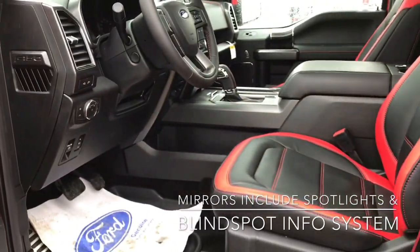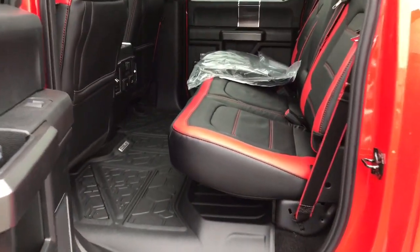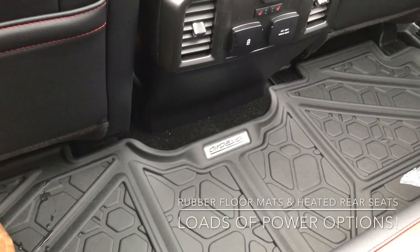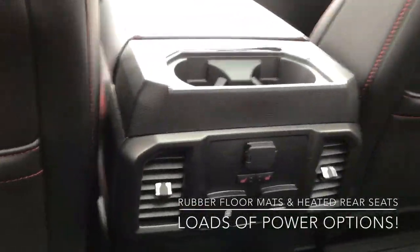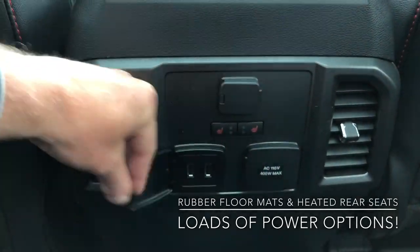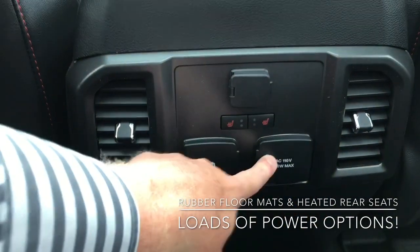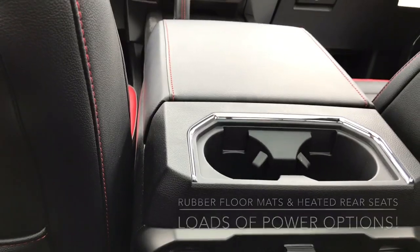Now I'll just come around and show you the back and a few more details. As you can see we've got plenty of room like we have in all the SuperCrew. This truck does come with air design rubber floor mats in the front and the back — your original carpet mats are just over there. On the back of the console you've got your heated seat controls as well as some power outlets: the cigarette lighter charger point, two USB ports, and a 110V household outlet.